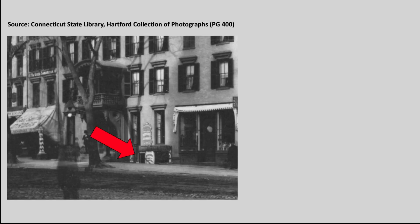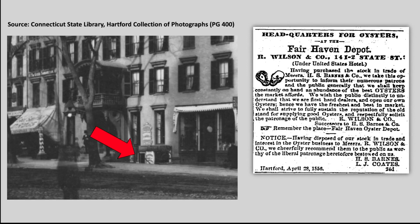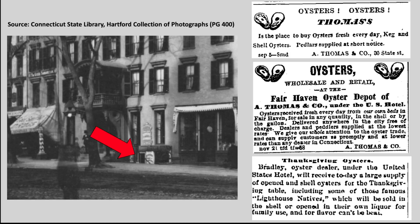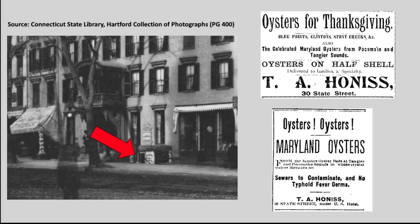A few doors west, just to the right of the main entrance to the United States Hotel, were stairs that led to one of Hartford's most legendary and long-lived businesses. In 1845, two fishermen named Barnes and Coats started an oyster store called the Fair Haven Depot, which by 1855 was located in the basement here. Ownership of the store changed hands several times over the years. By the early 1860s it was owned by Thomas and Company, and in the early 1870s it was taken over by Charles Bradley. But in 1877 it was bought by the man whose name it would bear for over a century — Thomas A. Honus, born in England in 1837, who arrived in Hartford in 1856.